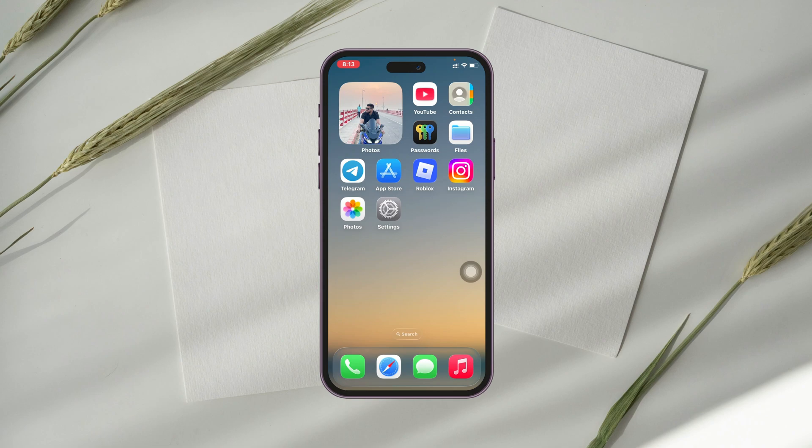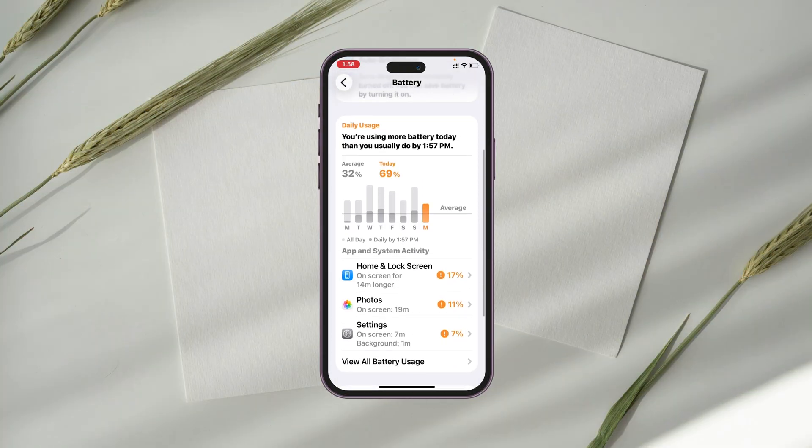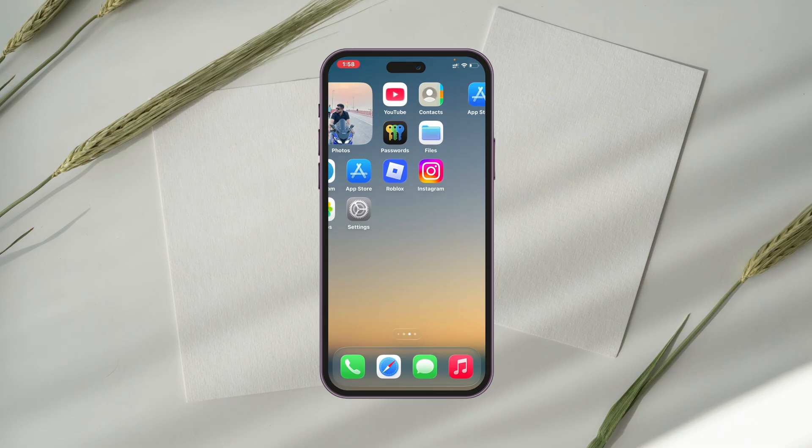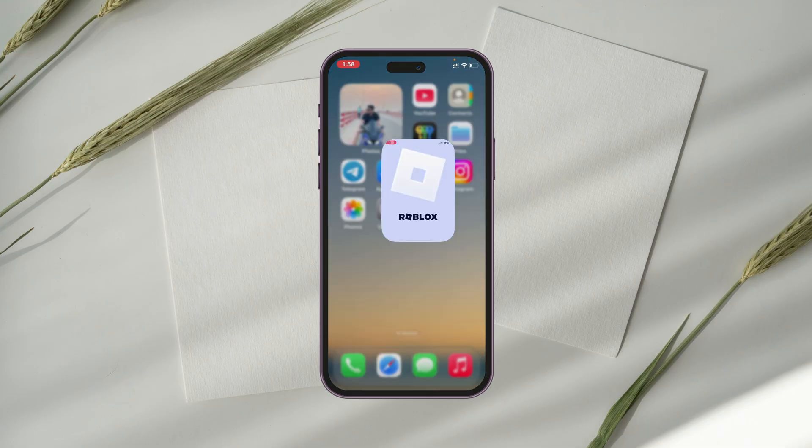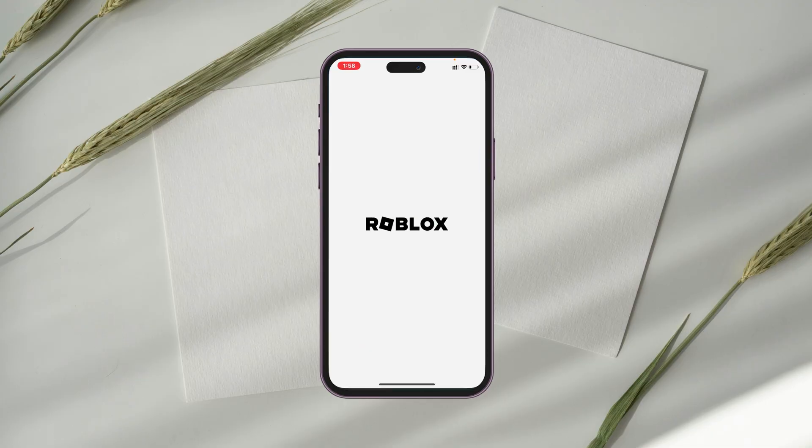Is your iPhone not working after the recent iOS 26 update? I have been facing different problems after the iOS 26 update — my battery is draining too fast, the touchscreen is unresponsive sometimes, and it also has a hanging problem.